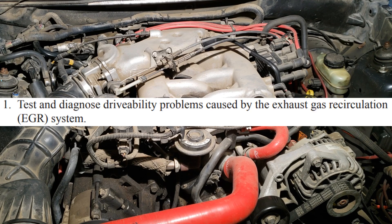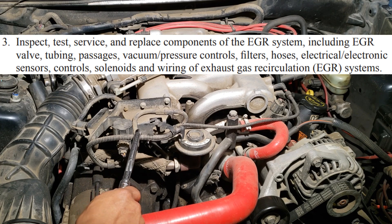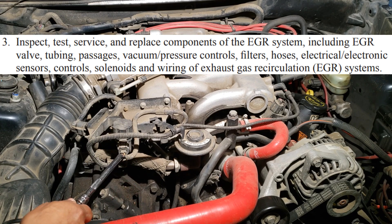If combustion temperatures increase, the likelihood of detonation also increases. If the vacuum hose is no good, or if there's an open in the wiring, the EGR valve will not open, which can lead to the aforementioned symptoms.